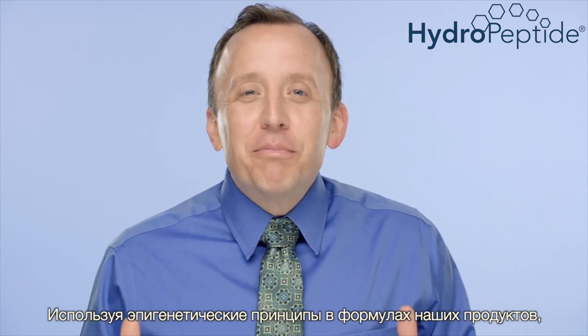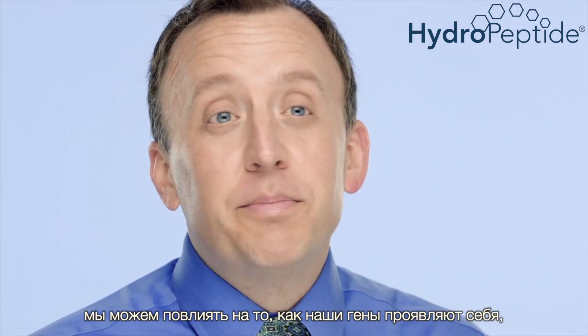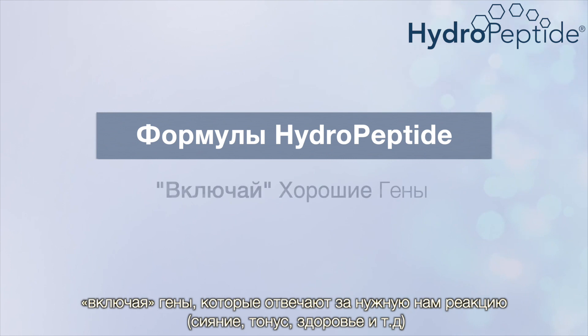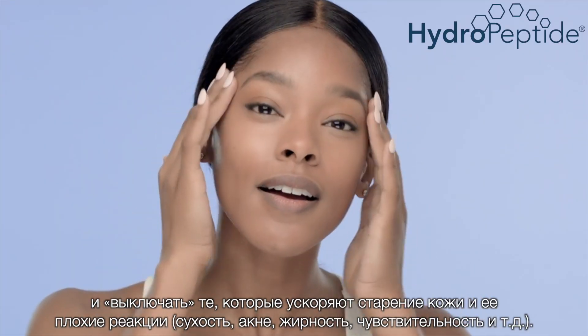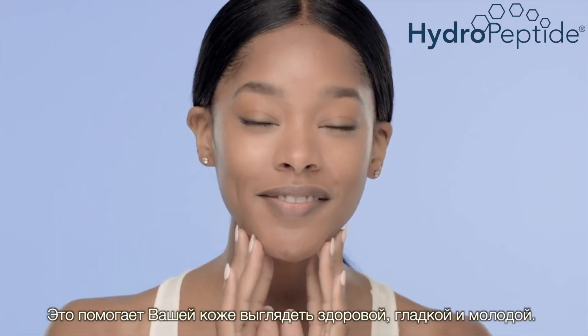Using epigenetic principles, our formulas can influence how genes express themselves by turning on genes that signal skin to act healthy, and turning off the genes that accelerate skin aging. This allows your skin to look smoother, plumper, and appear younger.